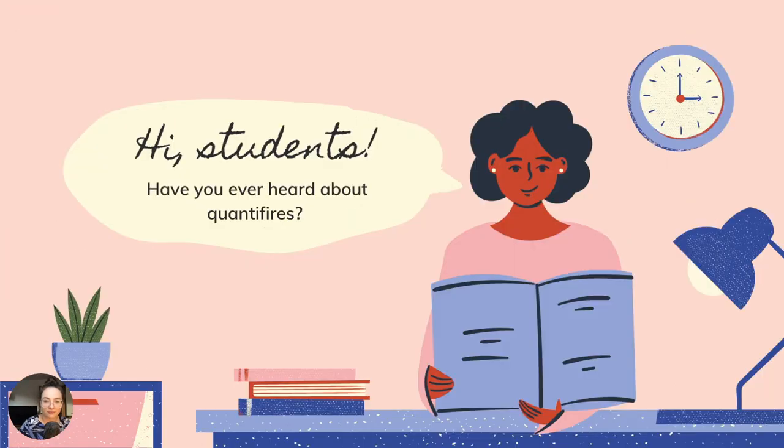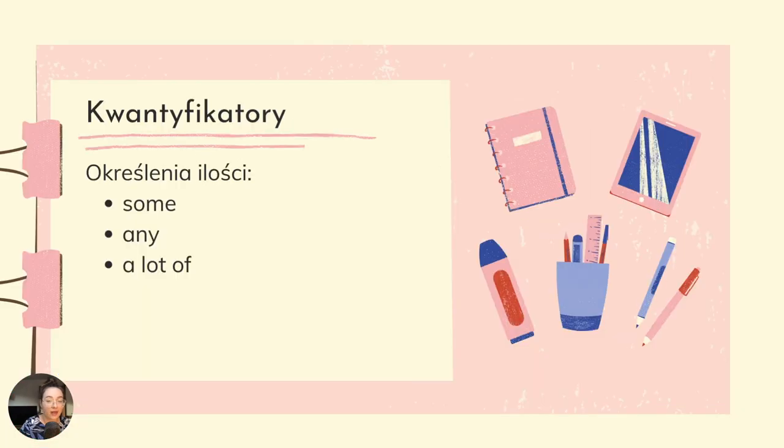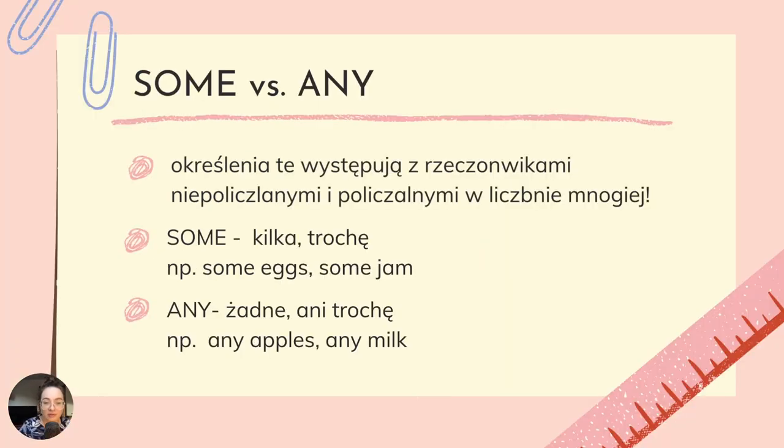Quantifiers — kwantyfikatory. Have you ever heard about quantifiers? Nazwa brzmi bardzo obco, natomiast chodzi tutaj o określenia ilości. Poznaliśmy następujące: some, any i a lot of. Some versus any — określenia te występują z rzeczownikami niepoliczalnymi oraz policzalnymi w liczbie mnogiej. Some przetłumaczymy jako trochę, kilka — some eggs, some jam. Any to żadne, ani trochę — any apples, any milk.